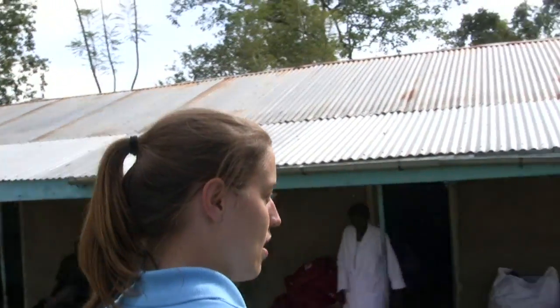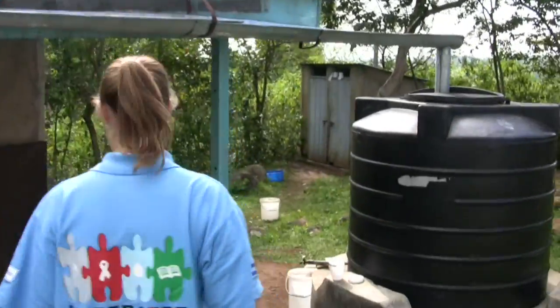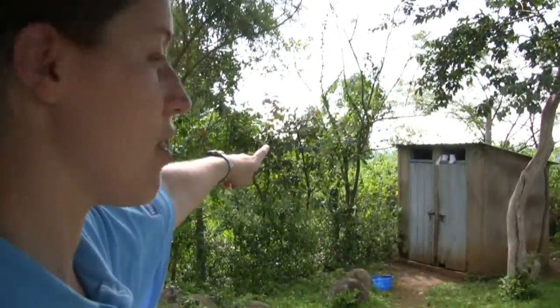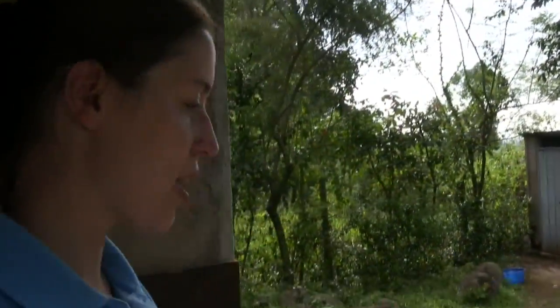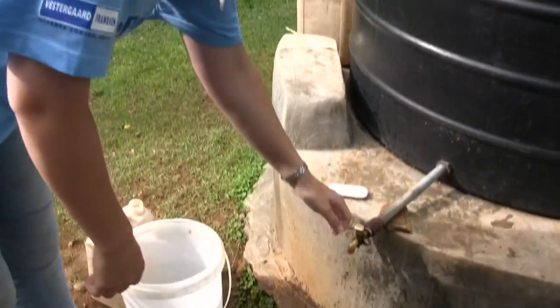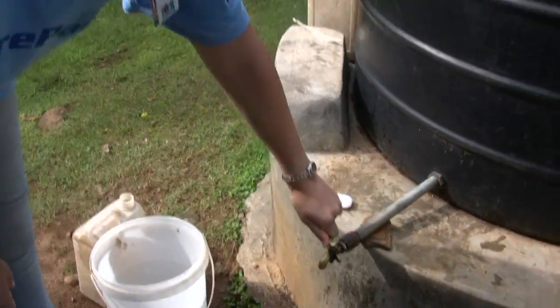You can see over here that they have two very simple pit latrines. And when people come out, they're able to wash their hands using this bar of soap and by turning this spout with the rainwater.